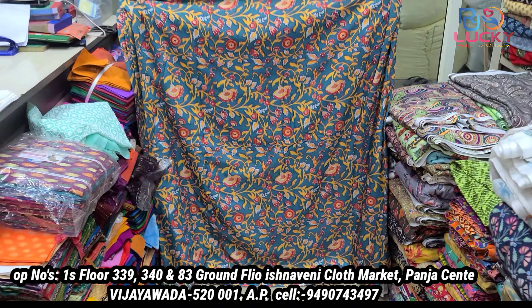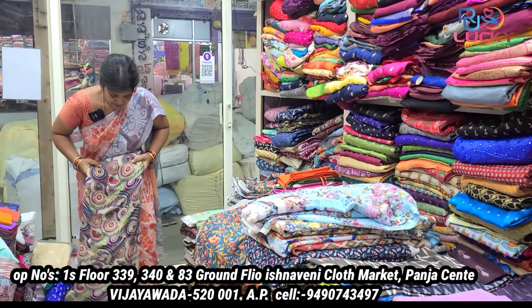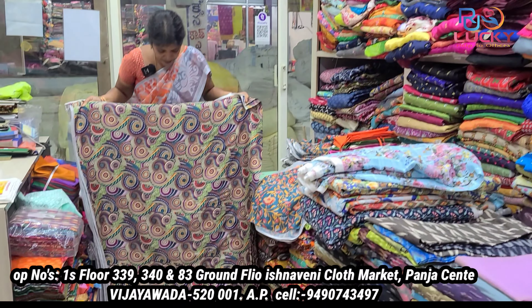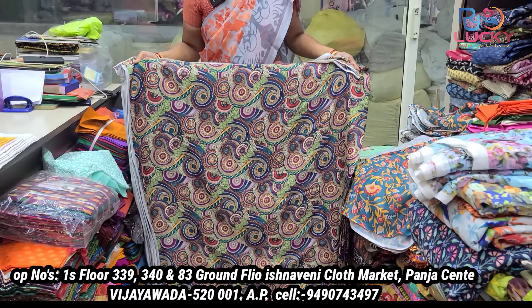There is one brand offering pure linen fabric. You can see the size and quality. This fabric is available for a photo shoot. It is 200 per meter.